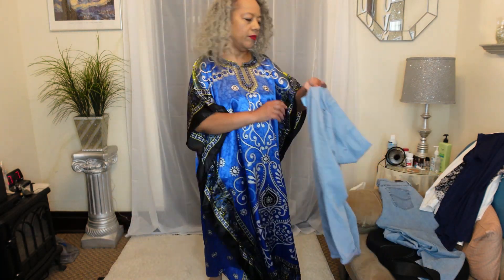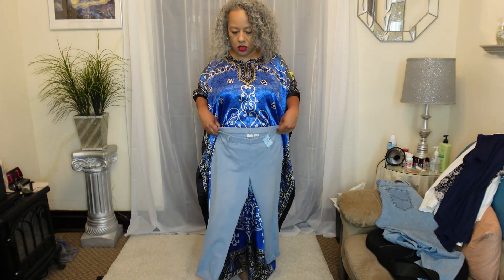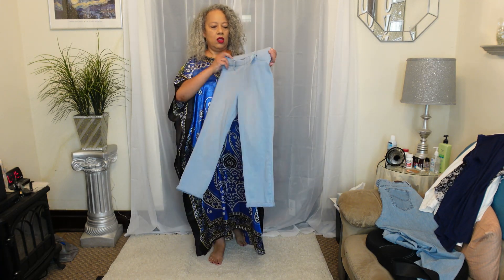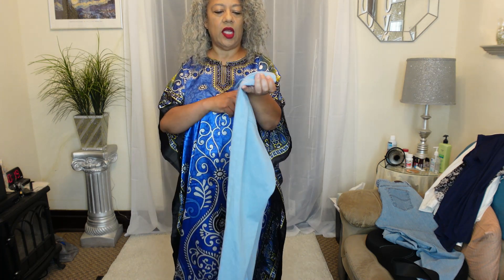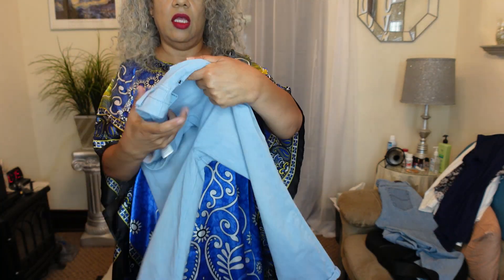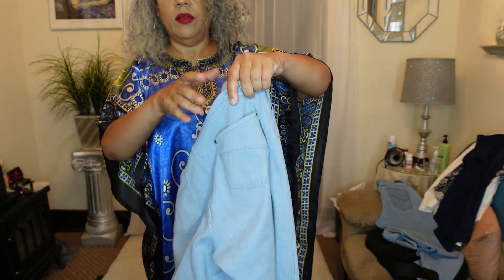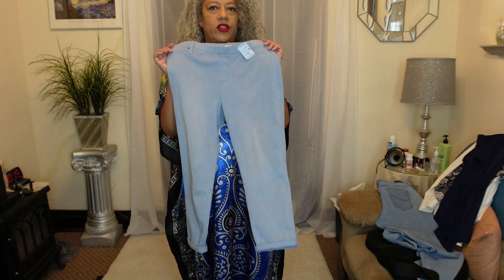I got these jean leggings — jeggings, whatever they're called — they roll up at the ankle. They were $5.99 and I got them for $3. They're nice and stretchy, pockets in the back, and the front pockets are just for show.